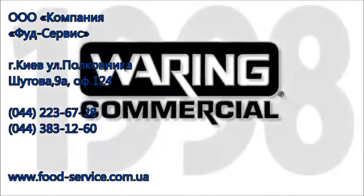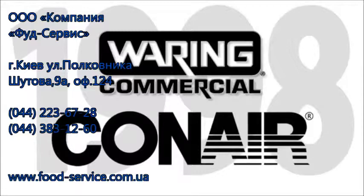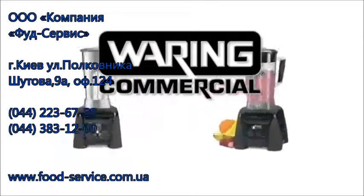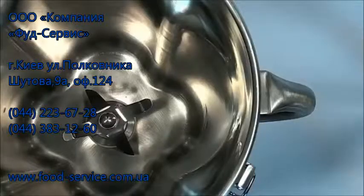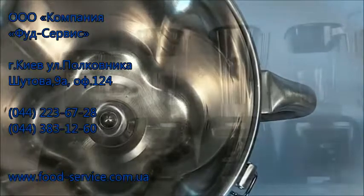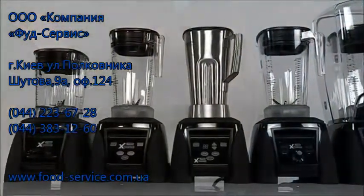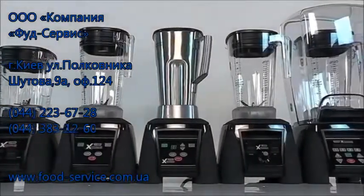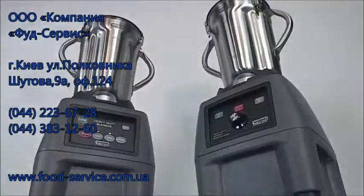By 1998, Waring had caught the attention of the international consumer products giant Conair Corporation. With Conair's acquisition of the company that year, and the influx of its powerful capital and resources, new development at Waring, already in the works, really took off. Today, Waring is one of the leading manufacturers of professional quality appliances for the home, hospitality, laboratory, and food service industries. Fred Waring would be very proud of where we've taken his Miracle Mixer.